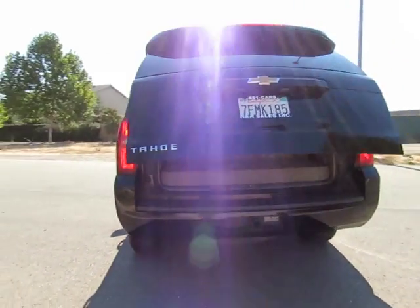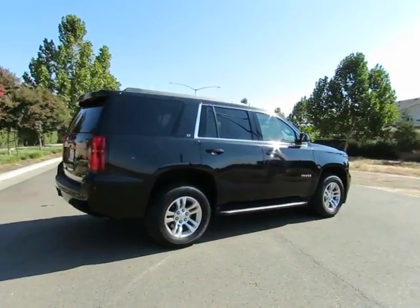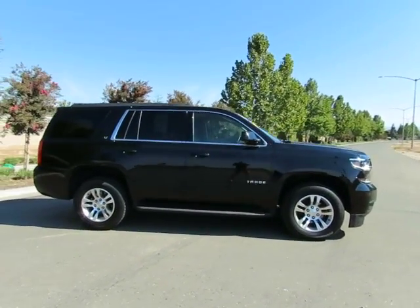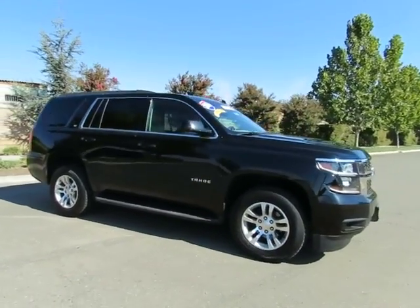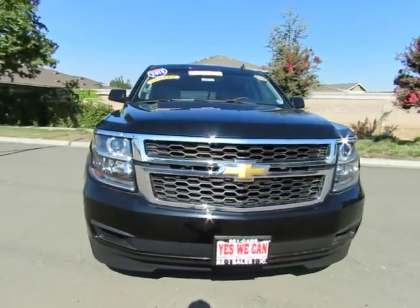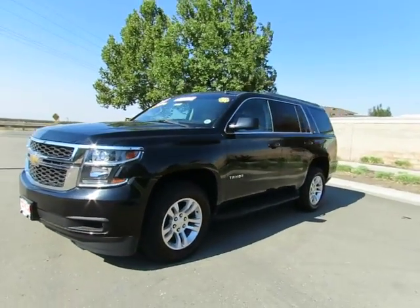See this vehicle and hundreds more at www.YesWeCanAuto.com, or call toll-free 877-857-CARS to speak with one of our low-pressure sales staff. Se habla español. 2015 Chevy Tahoe.